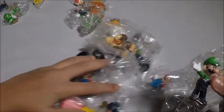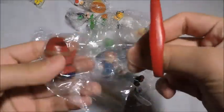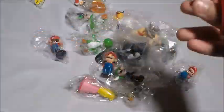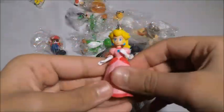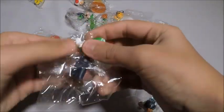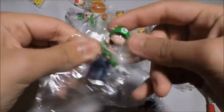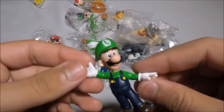So here are all the figures we got. Very screen accurate — well, these aren't from a movie, these are from a game, so I would say game accurate, I guess.